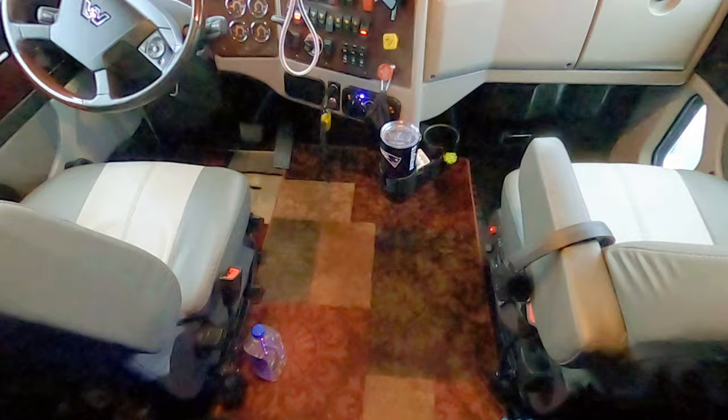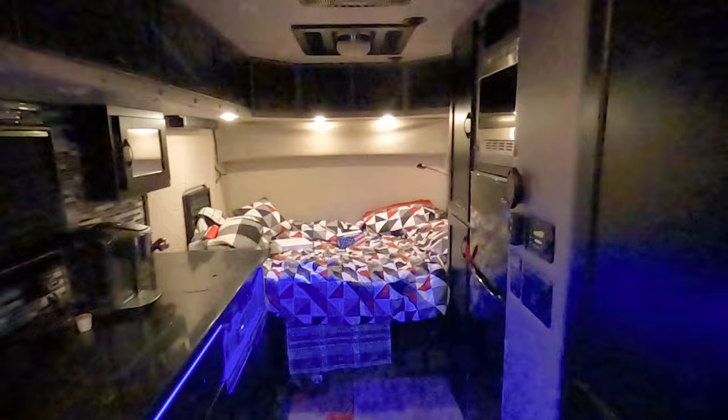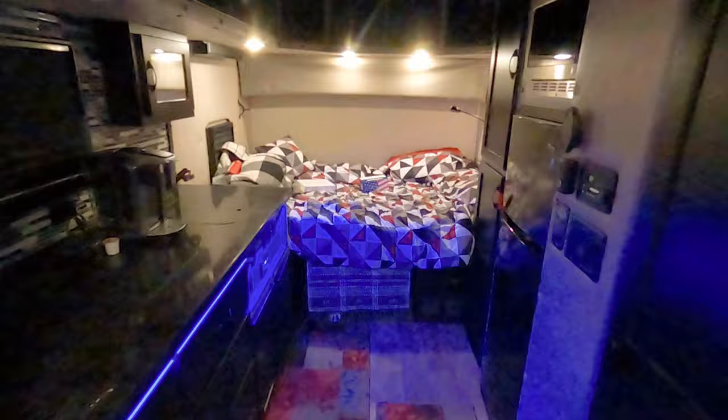You got the bunky area here. If you're gonna drive over the road, it's not a bad way to do it. Got the big bunk — it's somewhere between 144 and 156 inches.